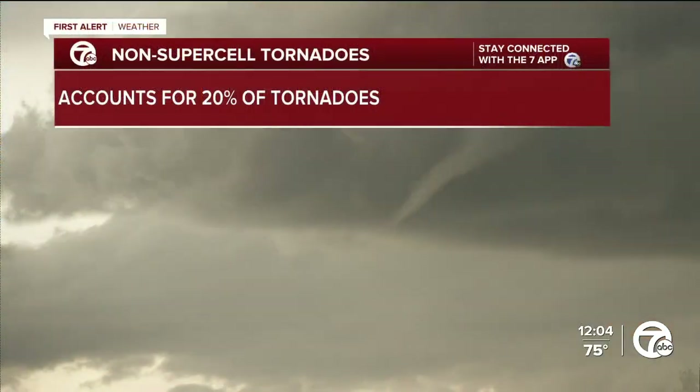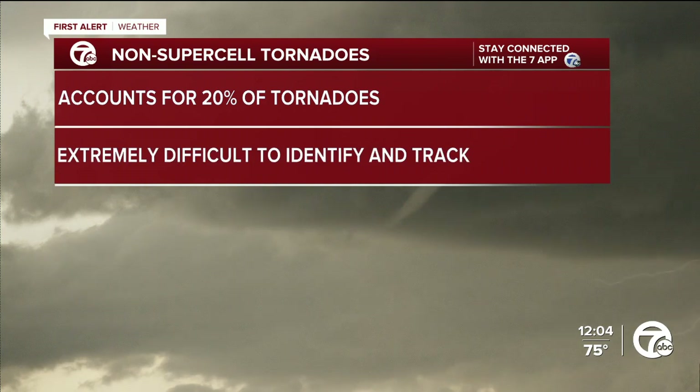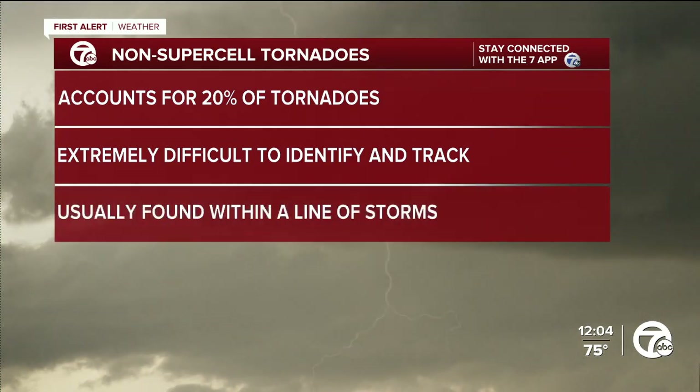That's so fascinating. And it was one of the toughest storms to identify, talking about the tornado. This was a non-supercell tornado. It accounts for about 20 percent of the tornadoes that we cover and research, which means the odds are already against you if you're a meteorologist trying to identify this. They're extremely difficult to identify and track. And that's because you don't have that classic severe weather signature from a supercell storm.